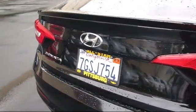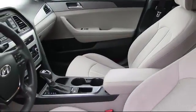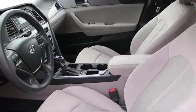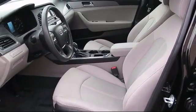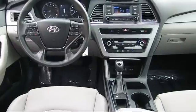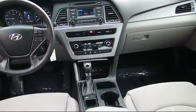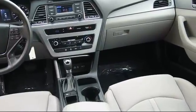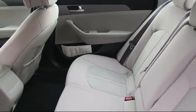At All-Star Hyundai, we take pride in bringing you innovation and convenience with our like-new line of pre-owned vehicles. We're eager to serve, and our knowledgeable and professionally trained staff make buying your next vehicle a pleasant process. We have a dedicated and friendly team, and we're ready to serve all of your automotive needs. All-Star Hyundai is dedicated to serving our community, so come see us today and experience the All-Star Hyundai way.